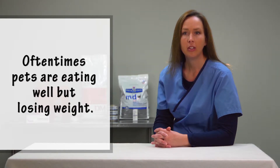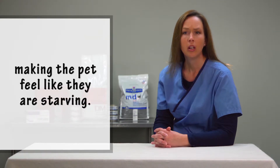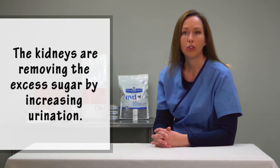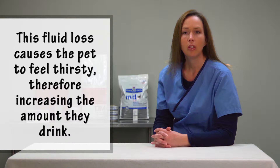Oftentimes, pets are eating well but losing weight. This is because the lack of insulin is not letting the blood sugar go into the cells to be used for energy, making the pet feel like they're starving. Also, the kidneys are removing the excess sugar by increasing urination. The increased urination results in excessive fluid loss from the body. This fluid loss causes the pet to feel thirsty, therefore increasing the amount they drink.